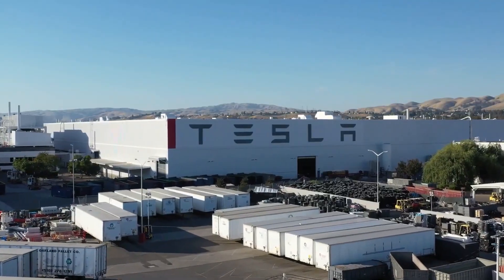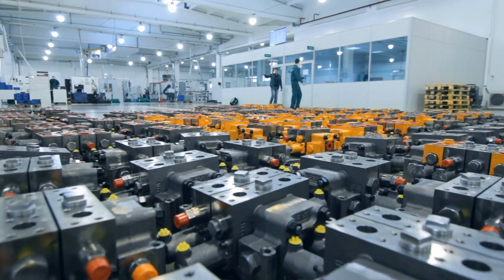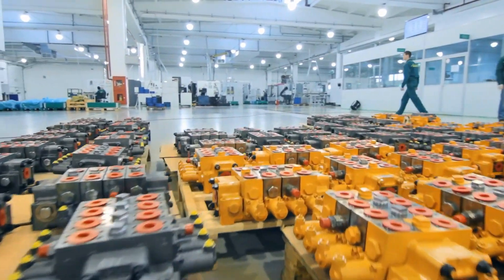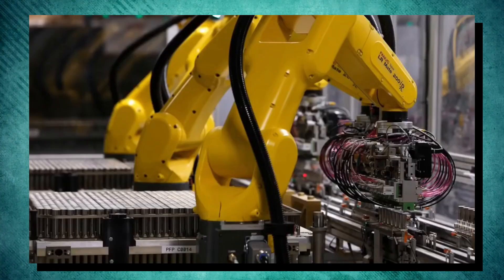"In order to transition the world to sustainable energy, we really need to build this big and boldly, and really build as many battery cells as we perhaps could to really accelerate the transition," Chris Lister, Tesla's vice president of operations, told CNBC. Only about 30% of the factory is currently constructed, but upon completion, it could be the world's biggest building by footprint.